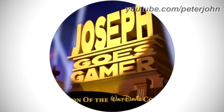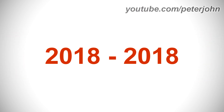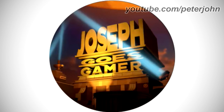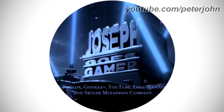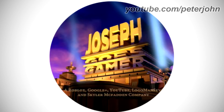2018 to 2018: the words 'Joseph Goose' and 'Gamer' in golden text, with 'One of the Walt David and Co' in yellow text below. 2018 to 2018: '20th Century' and 'Joseph' in golden text with the number zero as a skull. 2018 to 2018: 'Joseph 13' in golden text. 2018 to 2018: '20th Century' and 'Joseph' in white text on a black shape. 2018 to 2018: 'Joseph Goose' and 'Gamer' in golden text, then again with the words 'Roblox, Google Plus, YouTube, Logo Man 7, Schuyler McFadden and Company' in brown text below. 2018 to 2018: all in silver and gray text. 2018–2019: all in golden and brown text.